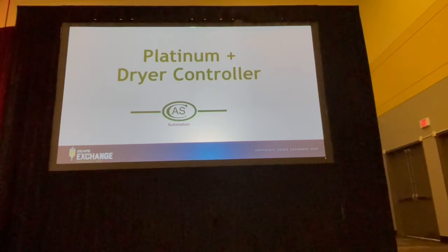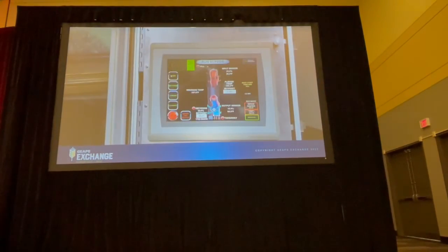Custom Medical Systems is excited to introduce Platinum Plus Dryer Control. This unique design is a hybrid technology combining PLC control with the power of a PC.